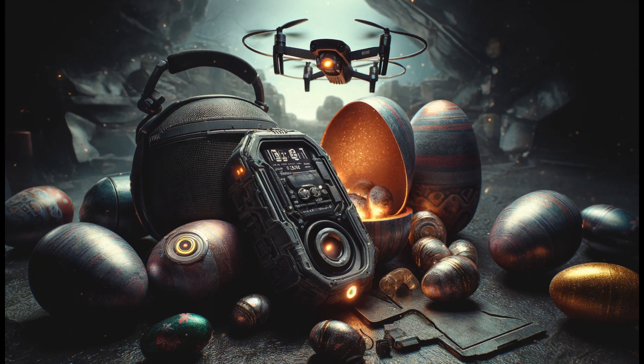What an exhilarating hunt! From capturing breathtaking views with the drone, to getting lost in music with the earbuds, enhancing outdoor gatherings with the speaker, and discovering the multifunctional prowess of the smartwatch — this Easter hunt has been a journey into the future of technology. And now, with these amazing gadgets in hand, it's time to wind down. I'm heading back to the studio with a heart full of excitement and a basket full of tech goodies.